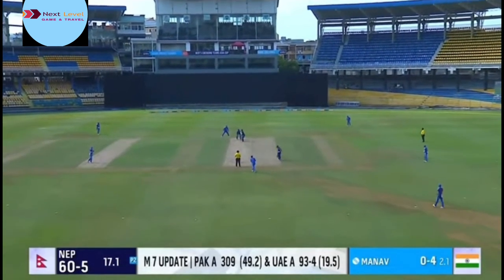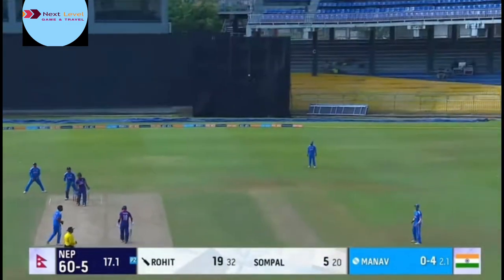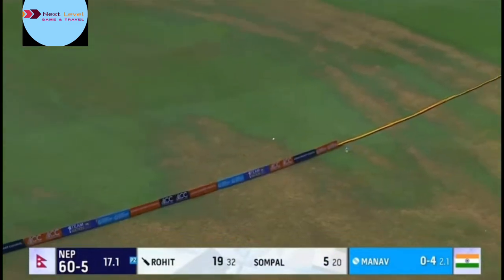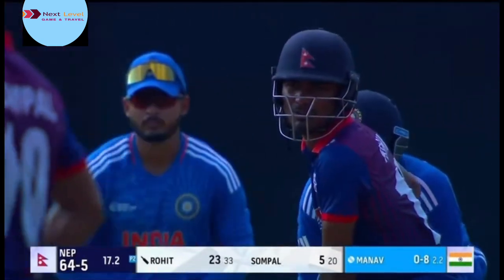93 for four, trying to chase down a mammoth 310. Down the ground — there is no long on. One bouncing over for four. Takes that at long on, so four at the boundary.